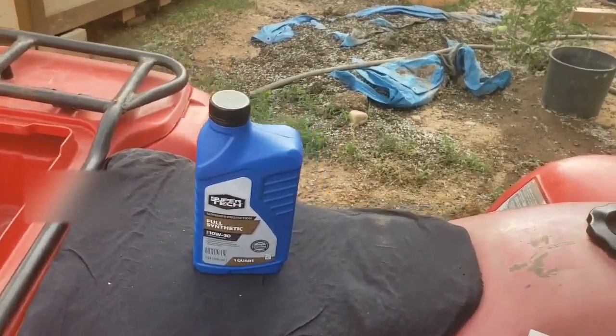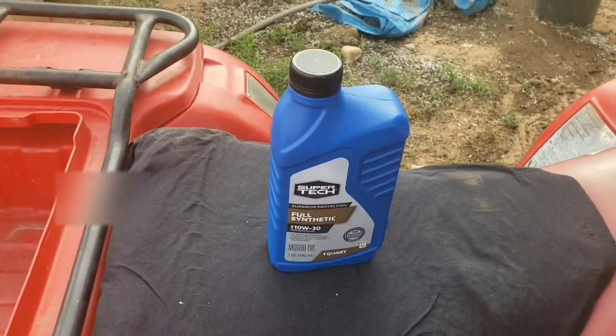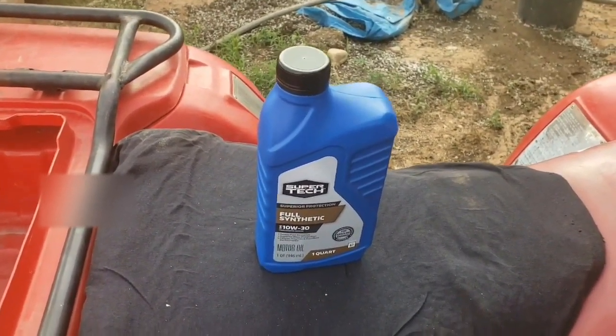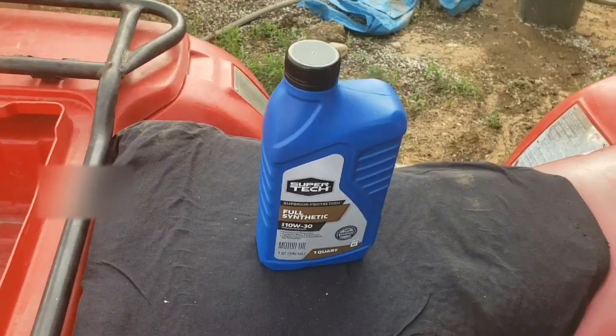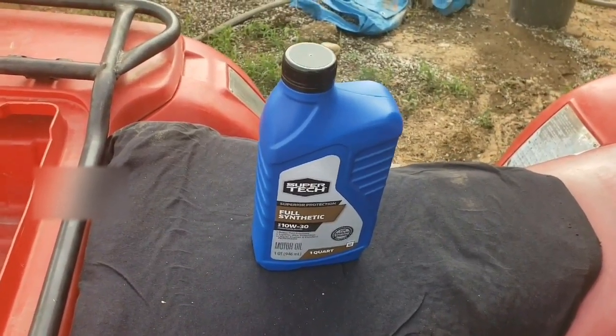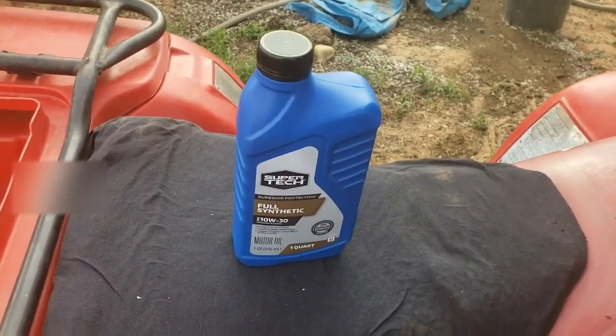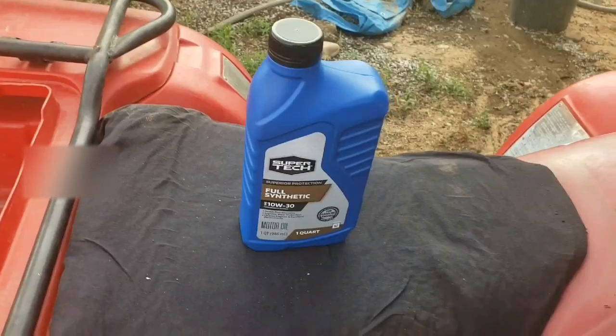I will be using 10w30 as the owner's manual suggests. I'm using Supertech Full Synthetic. I've run it through my quad for about 4 months now and I've not seen any problems, no performance issues. I'm actually more happy with the performance now than I was 4 months ago.